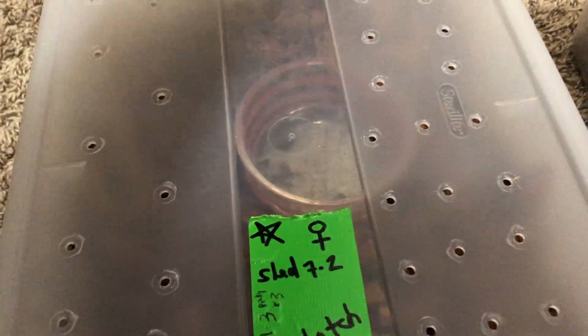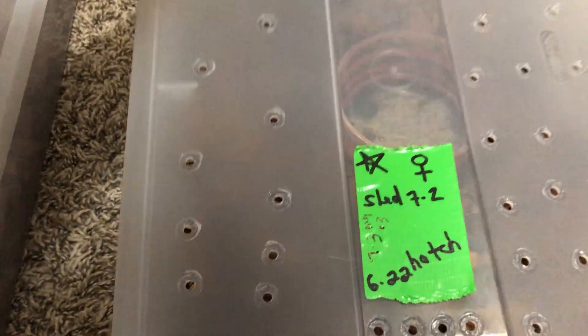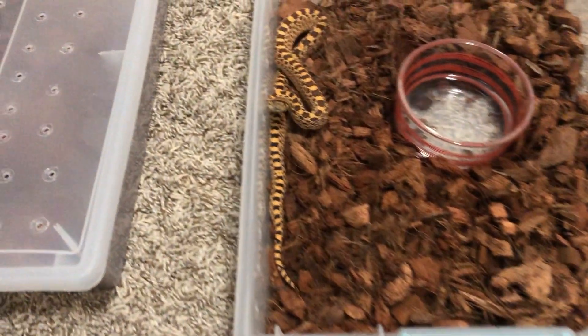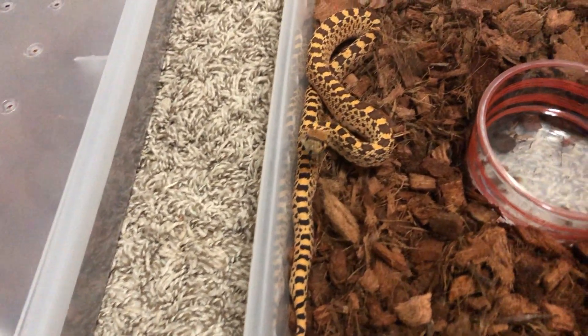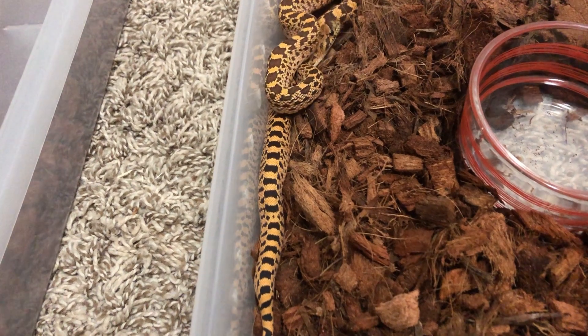I put the eggs in perlite and kept them at around 86 degrees for 55 days, and on day 56 the first little guy hatched out. This little monster right here is the first one that came out — he's the largest of the three.